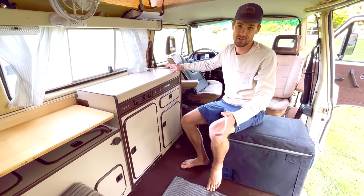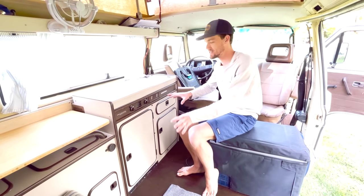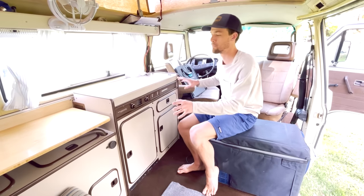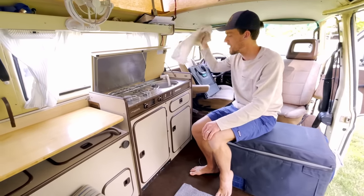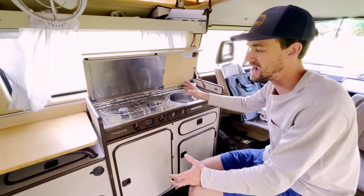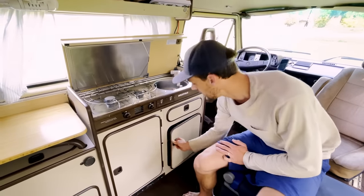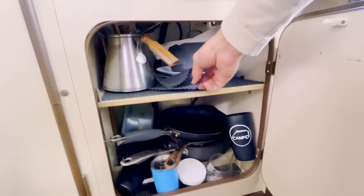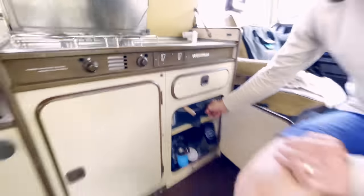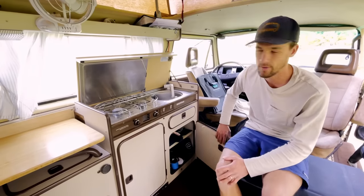We've kept the galley pretty stock. This is actually the main reason why we came back to the Westphalia — this galley setup is just so perfect. The height of everything, the layout, the double burner cooktop, the sink — it's the perfect size for two cast irons. It's got your silverware drawer, all your pots, pans, and cups. We put these little traction pads in between everything — you can buy them on Amazon — and they help things not rattle and not slide around on washboards.